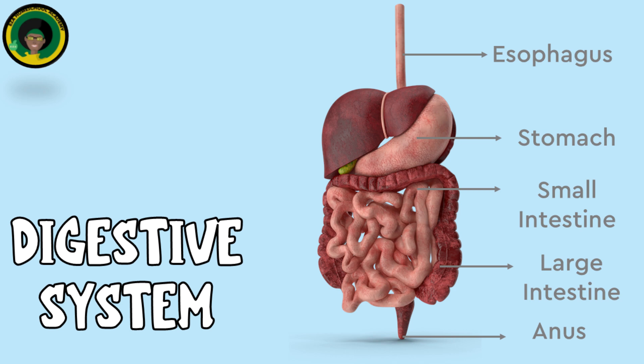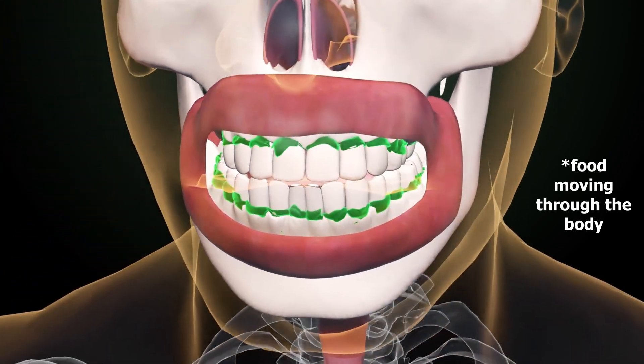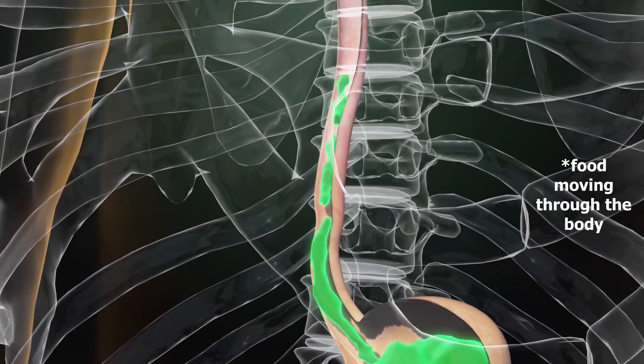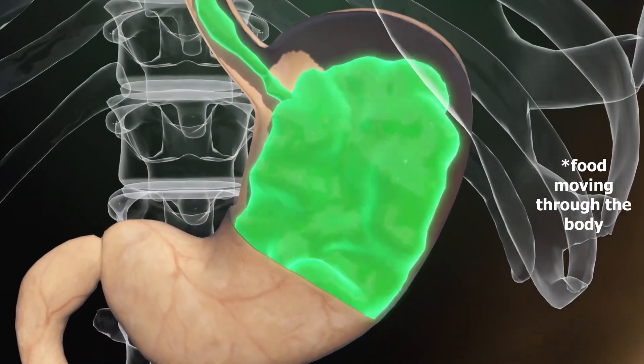The anus is the opening at the end of the digestive tract through which feces are expelled from the body. These components and functions work together to ensure that the body receives the nutrients it needs for energy, growth and maintenance while eliminating waste products.